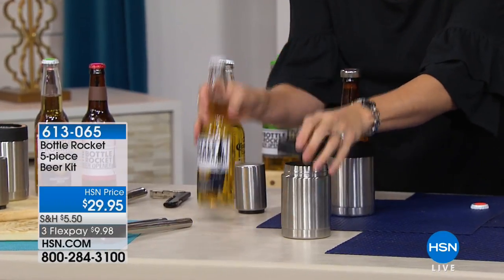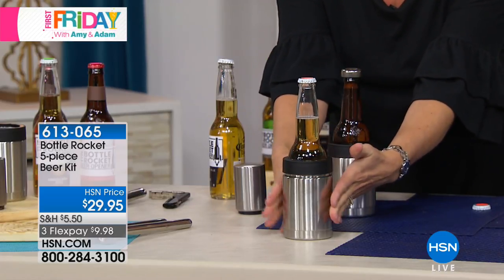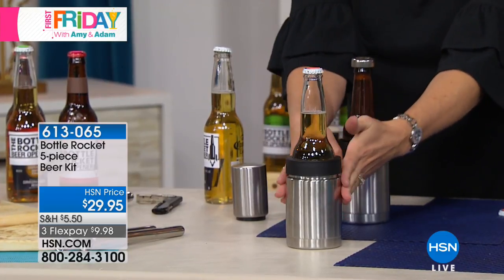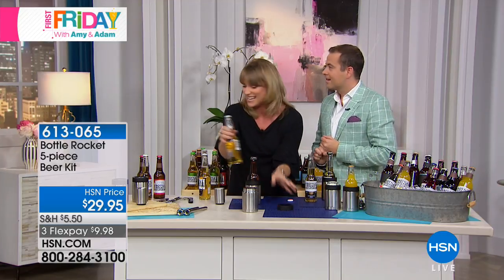What's so great about these is they have a rubber ring around the top. Not only do you sit your bottle down in there, it'll keep it cold for hours. I mean, if it takes you hours to drink a beer you might want to set it aside and put it in the fridge — but look what else you can put inside here.